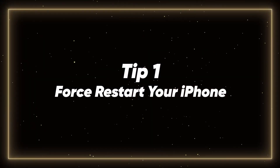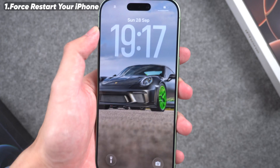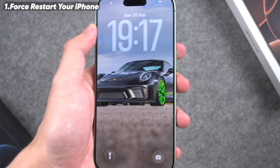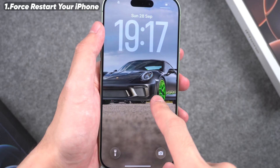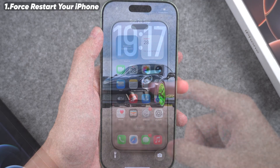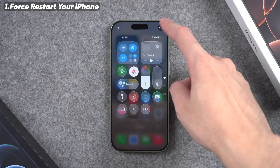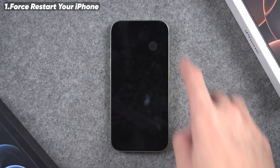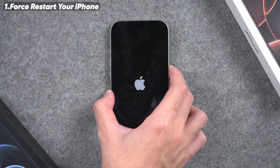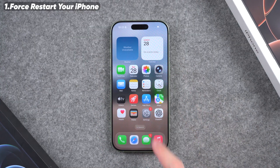Tip 1: Force Restart Your iPhone. For older iPhones below the iPhone 15, updating to iOS 26 can put a lot of pressure on the background because of constant wallpaper rendering. To fix any lag, just restart your device. Swipe down to open Control Center and hold the power button at the top. Then slide to power off your device. Once the screen goes black, turn it back on. This can often lead to a much smoother experience.